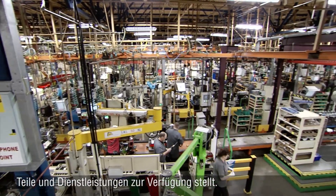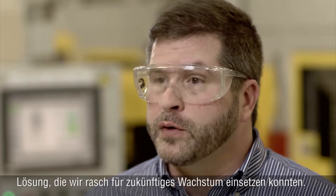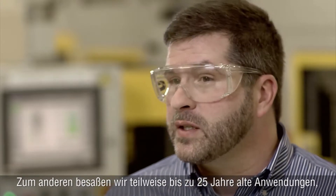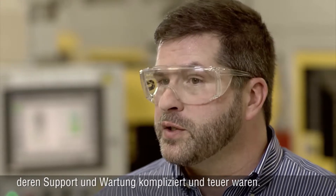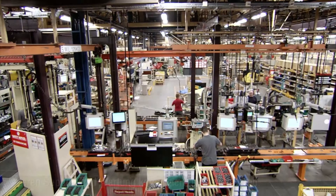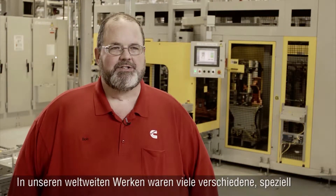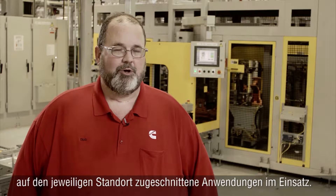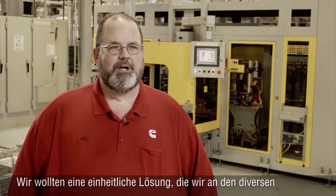Cummins began looking at manufacturing software solutions for two reasons: number one, we were seeking to have a solution that we could quickly deploy for future growth, and secondly, we had legacy solutions — in some cases 25 years old — that were difficult to support and costly to maintain.